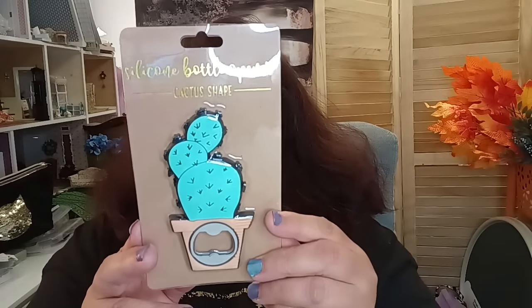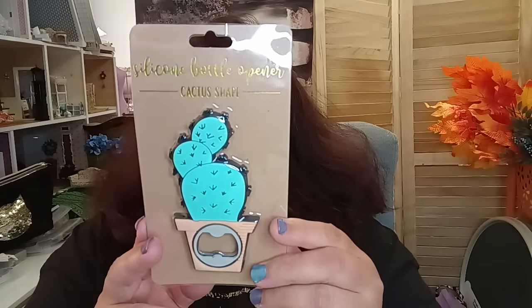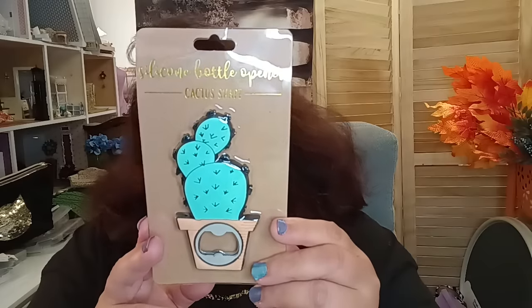For all my locals, it's the Dollar Tree next to Aldi's. The next kitchen item I found is a novelty item by TMD Retail — it's a cactus silicone bottle opener and I thought it was so stinking cute. It's so whimsical and fun, just a nice can opener to have. That would be cute in a little gift basket with some drinks, just saying.